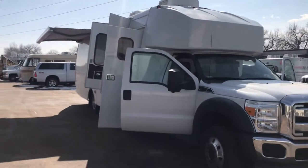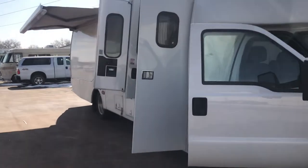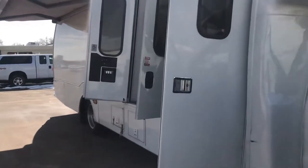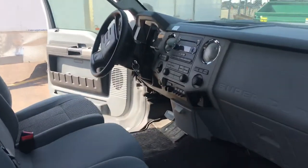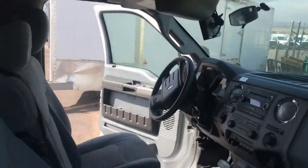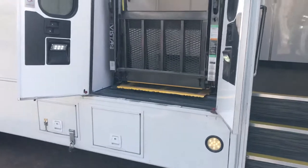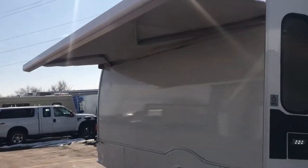This is a 2011 F-550 mobile medical clinic with two exam rooms. This is the cab area for three people. Your wheelchair lift comes out here, and there is an automatic awning that comes out even further than this.